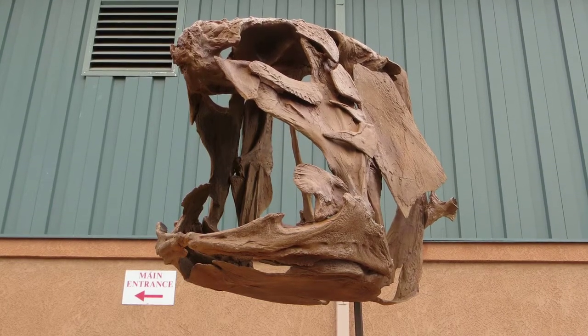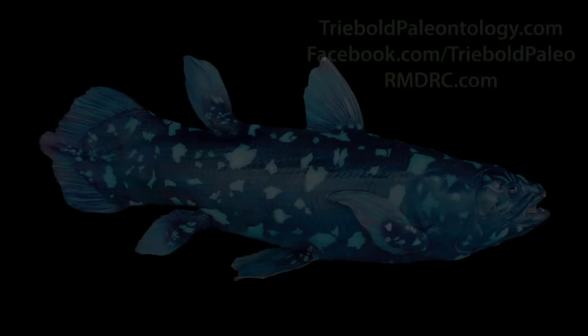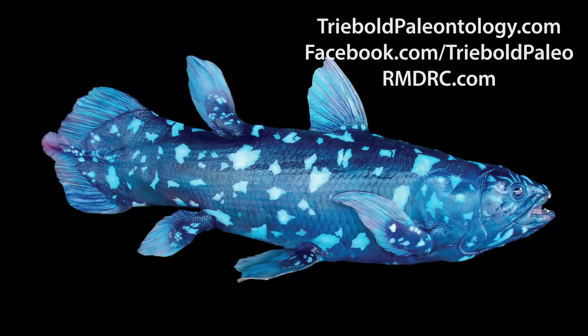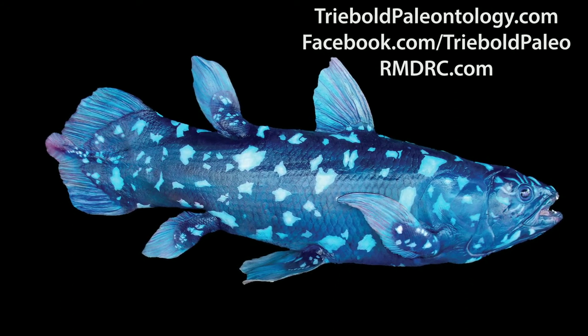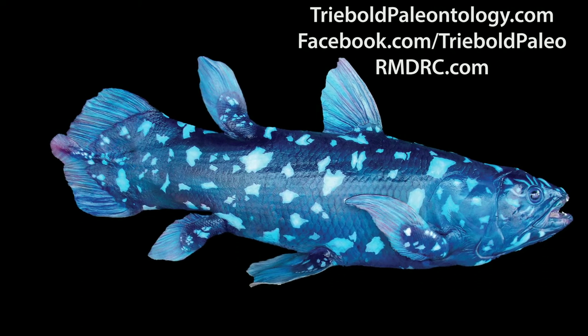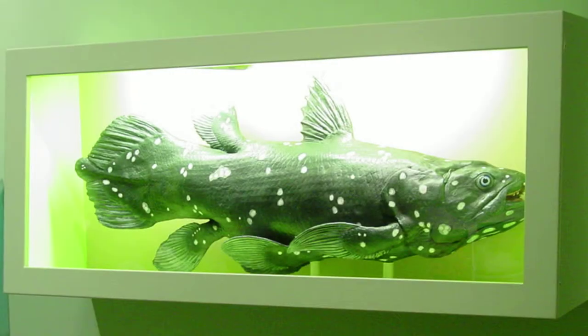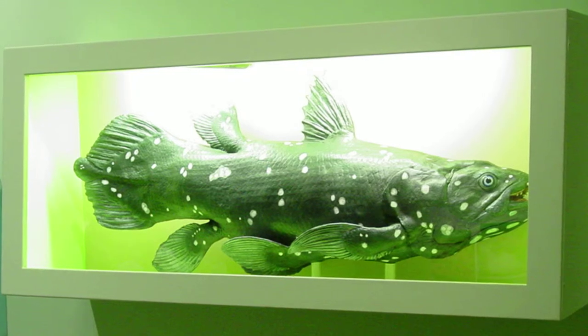Megalocelacanthus is a rare example of a Cretaceous lobe-finned fish and, as such, is related more closely to amphibians than it is to the ray-finned fish we are most familiar with. There are only two species of living coelacanths, both in the genus Latimeria — the Indonesian and West Indian Ocean coelacanths.